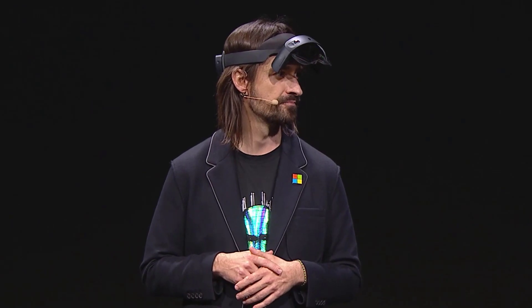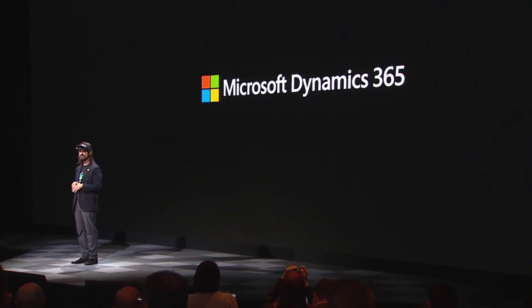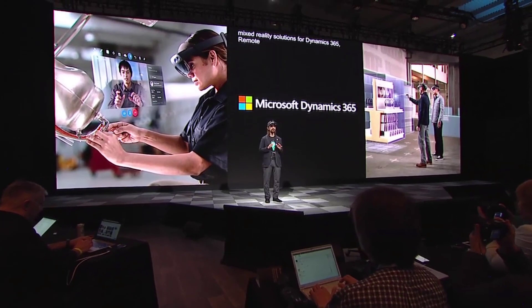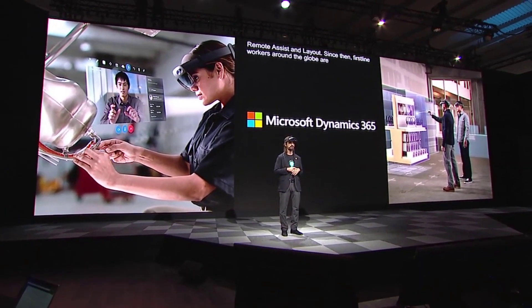Let's start today by zooming into the set of solutions from Microsoft. Last year, we launched the first two mixed reality solutions for Dynamics 365: Remote Assist and Layout. And since then, first-line workers around the globe are solving problems more quickly in all of their daily operations.